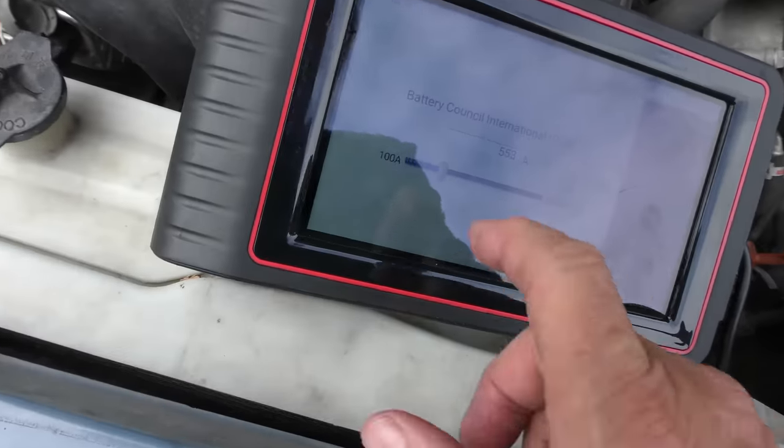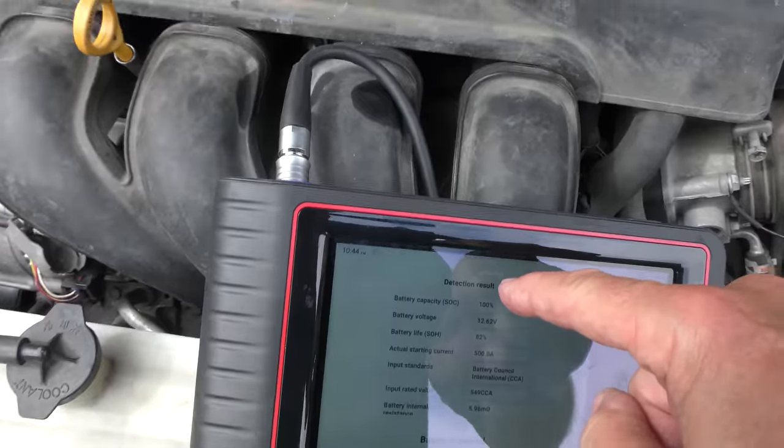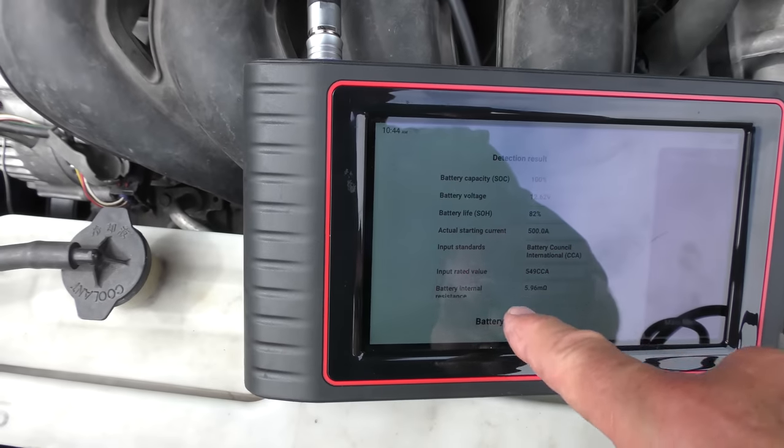The tester shows 550 cranking amps — 549 — that's close enough. 100% charge, 82% life. It's in excellent shape. This is a perfect example of not listening to the expression 'if it ain't broke, don't fix it.' If the battery is getting weak, replace it — don't wait. It can damage all kinds of electronics.